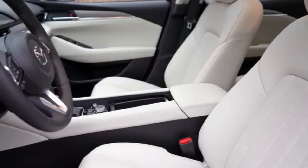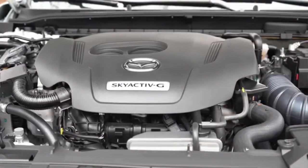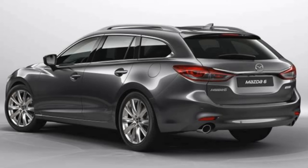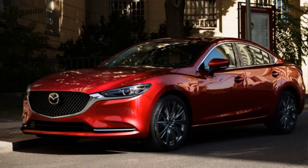Adaptive radar cruise control got another function: if your Mazda automatically stops in a traffic column, it will now pull off from standstill when the car in front moves.